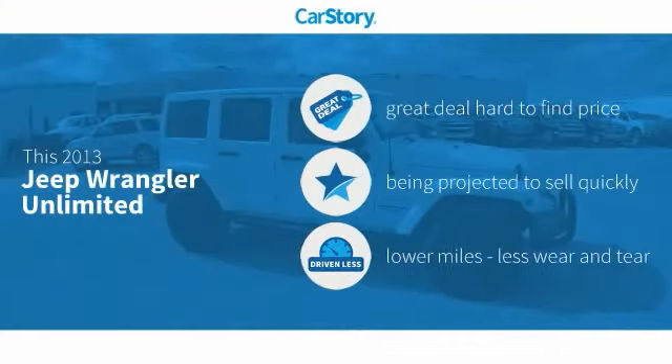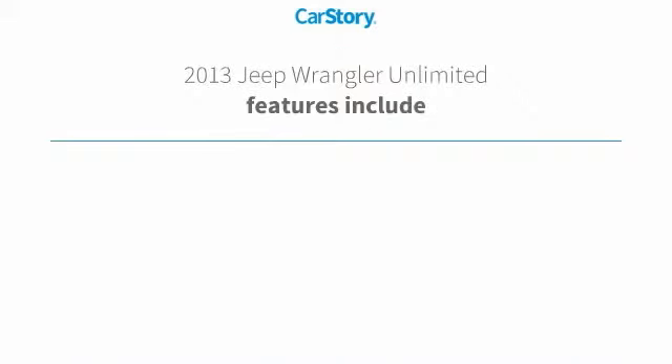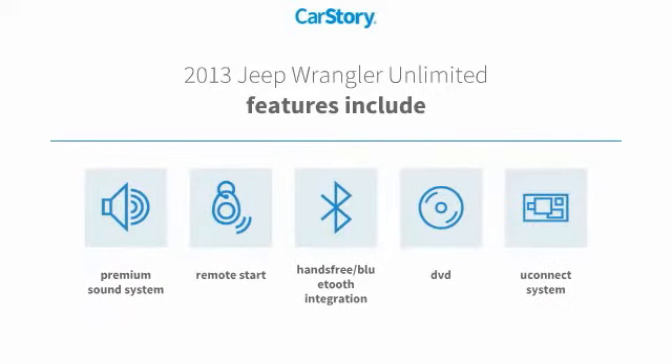CarStory research indicates this vehicle as being a great deal that is hard to find at this price and low miles. Features also include remote start, premium sound system, Uconnect system, and hands-free Bluetooth integration.